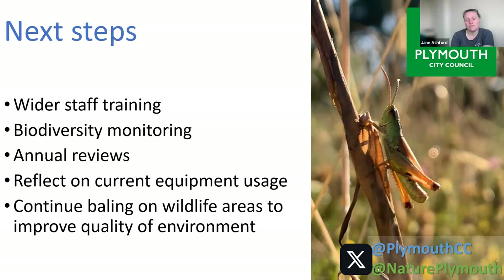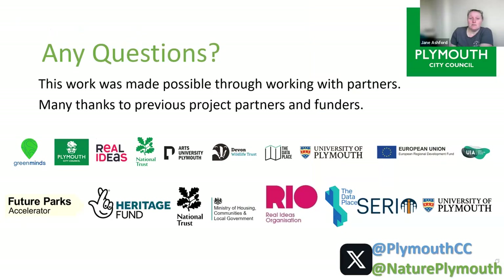This work would not be possible without a huge amount of partners that the council has worked with over a great number of years. Many thanks to all of those.